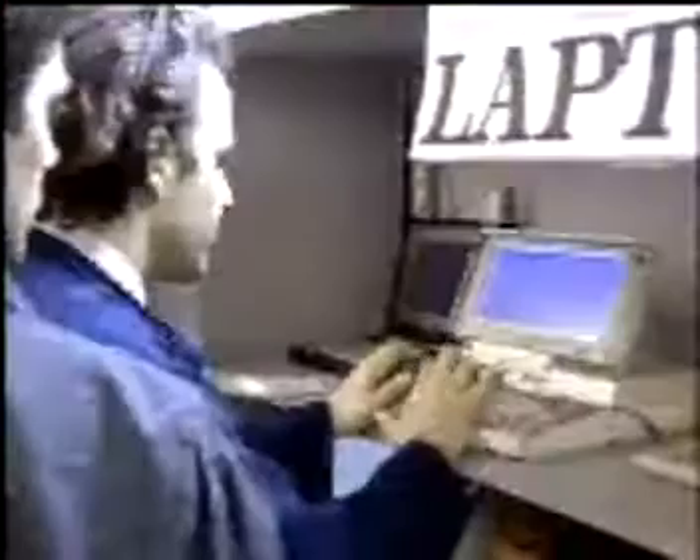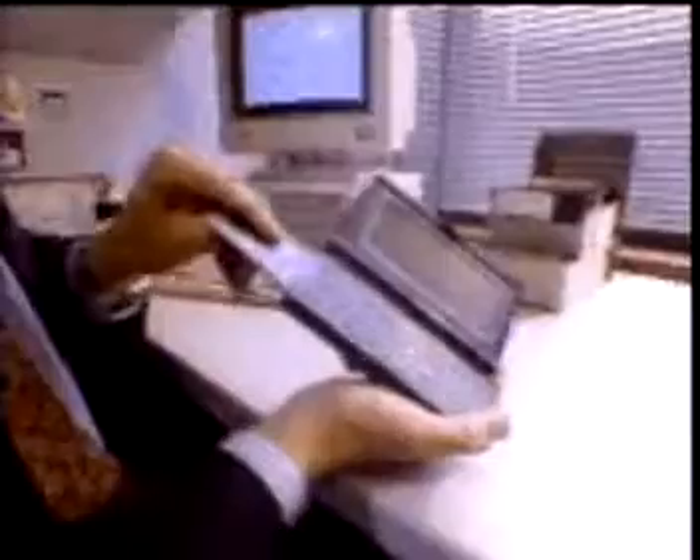Small, portable notebook computers usually weigh less than five pounds. Even smaller computers can fit in the palm of the hand.